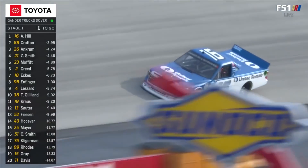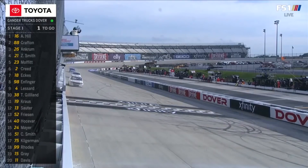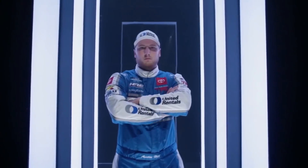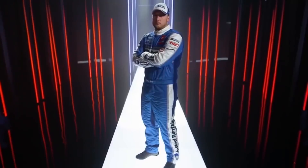Austin Hill comes to get the green and white checkers to win stage one, his second stage win of the campaign. He's the regular season points leader, and remember, 15 playoff bonus points come along with that title. Looking to protect it tonight here at Dover.